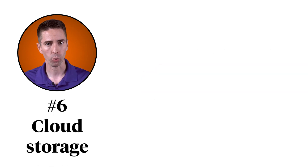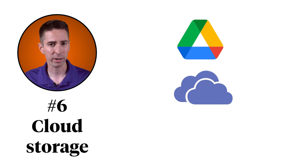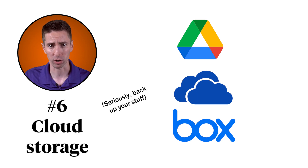Number six, Cloud Storage. When you're a student at Clemson, you have access to Google Drive, Microsoft OneDrive, and Box for cloud storage, and you will never ever regret backing up your work to the cloud.